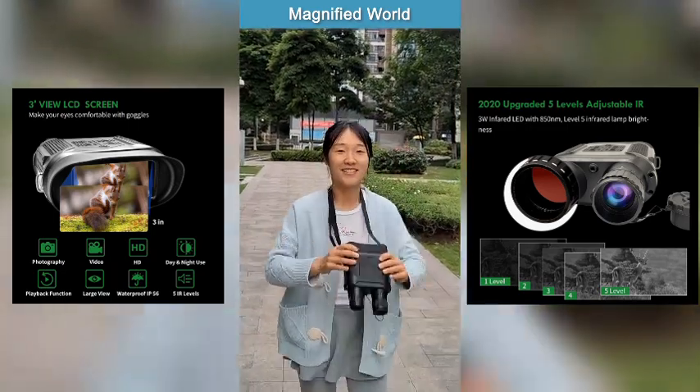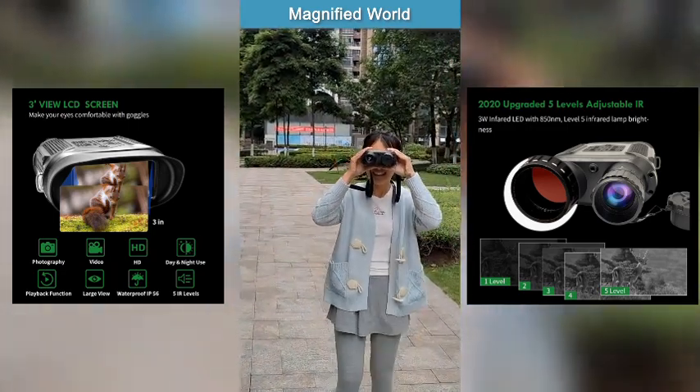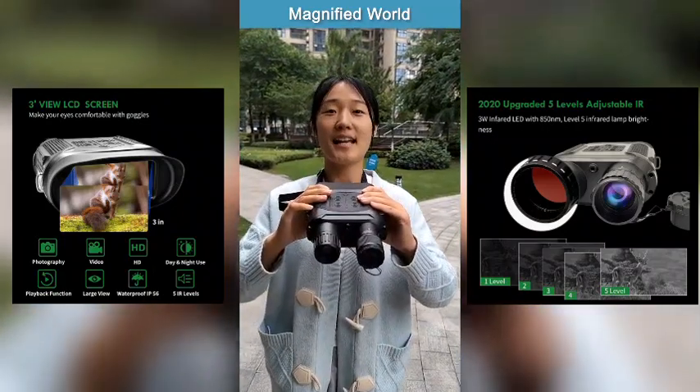Hi everyone, let's continue to see the rear-shooting of MV800 Pro. Let's go outside for rear-shooting.